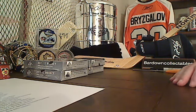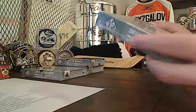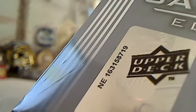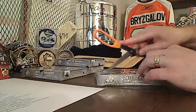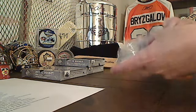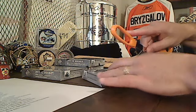Alright everybody, welcome back to video number two. We have four more boxes of game-used here to get into, starting with the one we had labeled number six. Coming off the nice Ovechkin dual autograph and triple patch card from last time, that's the kind of stuff we're hopefully going to get a lot more of here.